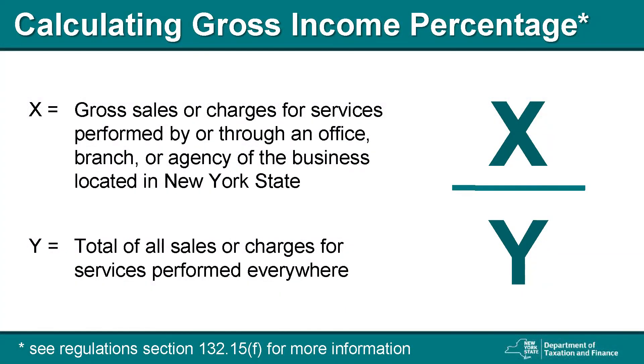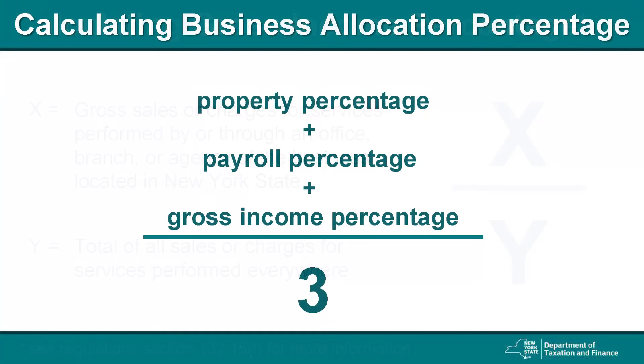The gross income percentage is computed by calculating the gross sales or charges for services performed by or through an office, branch, or agency of the business located in New York State, and dividing that number by the total of all sales or charges for services performed everywhere. See Regulations Section 132.15F for more information. The business allocation percentage is then computed as the average of all three factors — the property percentage, payroll percentage, and gross income percentage. Add these three numbers and divide the total by three.